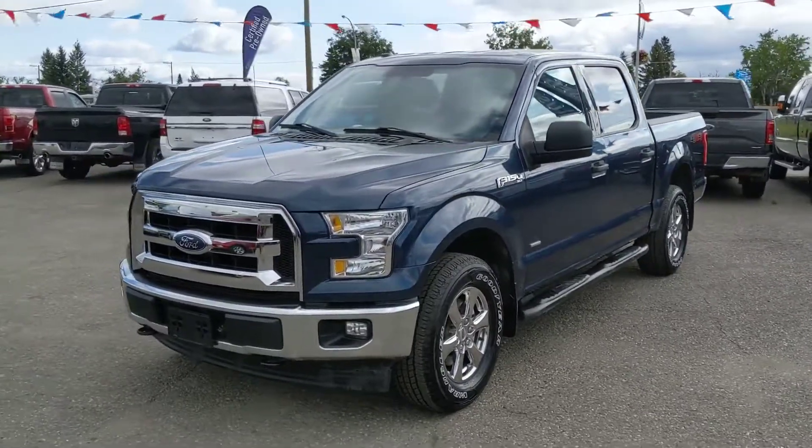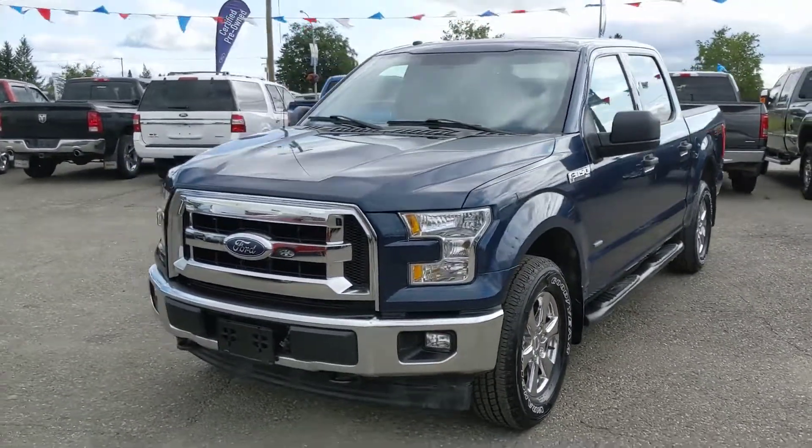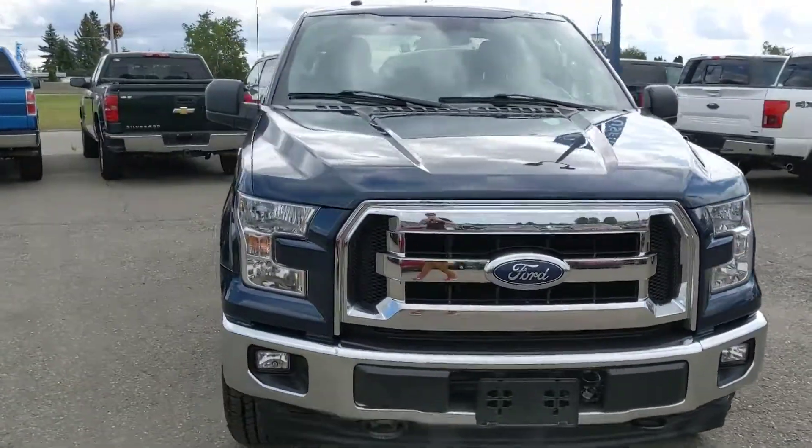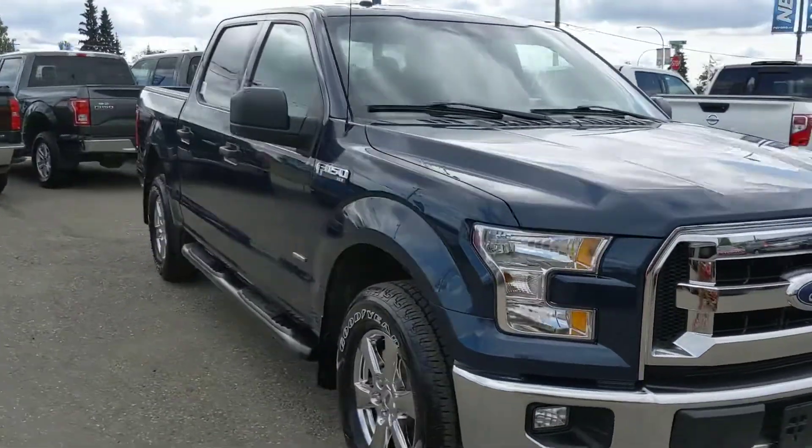Hello, this is Eric at the Prince George Ford Prion Supercenter, and we're taking a look at the 2017 Ford F-150 in an XLT trim, powered by a 3.5L V6 EcoBoost engine.